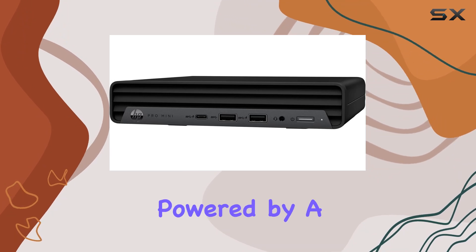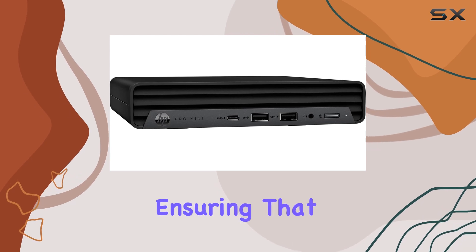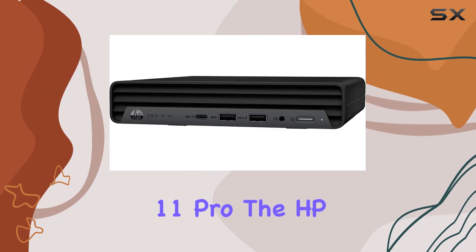The unit is powered by a 90W external power adapter, which is up to 89% efficient, ensuring that the system runs efficiently while keeping energy consumption low.